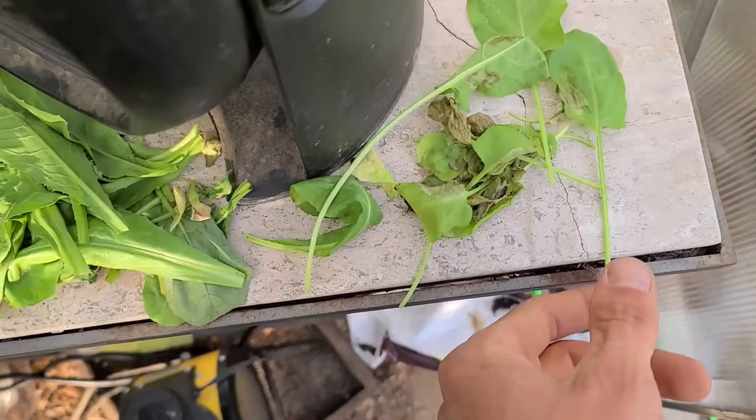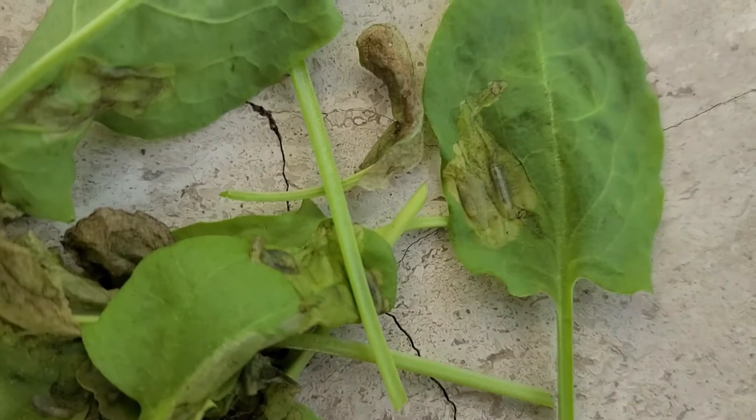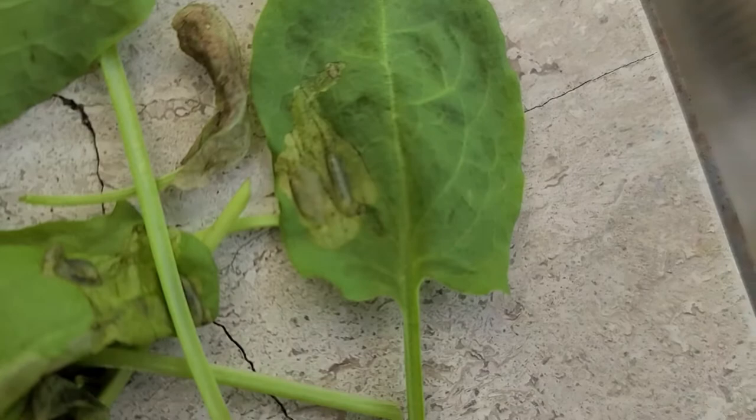It's got these dark spots all through it. I've never grown sorrel before, so I thought maybe I gave it too much water. But if you get in close and look, there are little caterpillar bugs in there, and you can see them moving around on the inside of the leaf, eating it out from the inside.